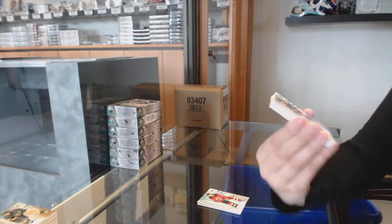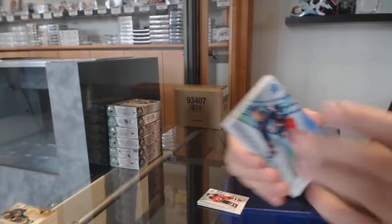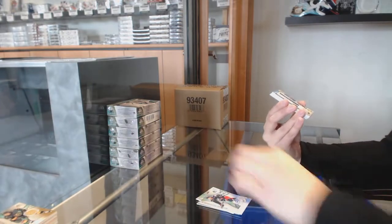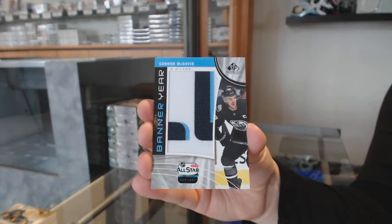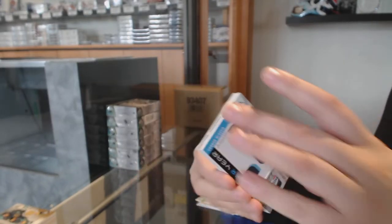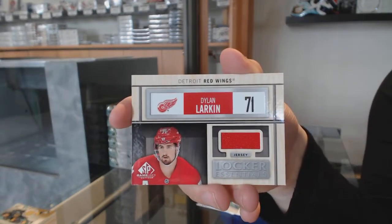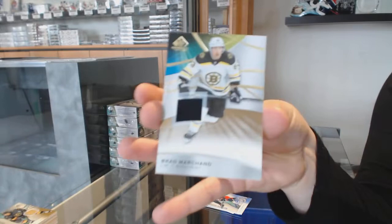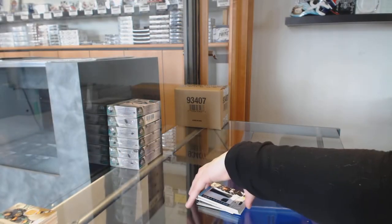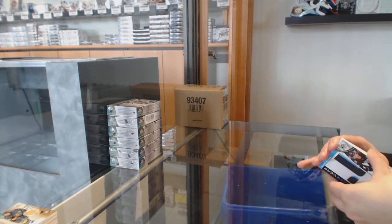We've got a blue rookie auto, Cole Sherwood for the Columbus Blue Jackets. We've got a banner year for the Edmonton Oilers, Connor McDavid. Dylan Larkin, Locker Essentials for the Detroit Red Wings. And base jersey for Boston, Brad Marchand. We are off to a heck of a start in this case, that's for sure.